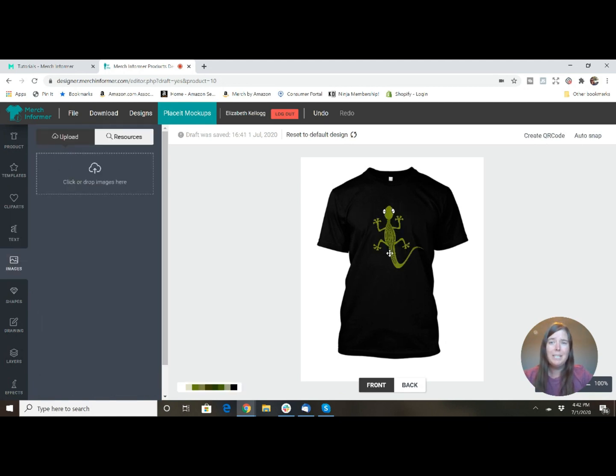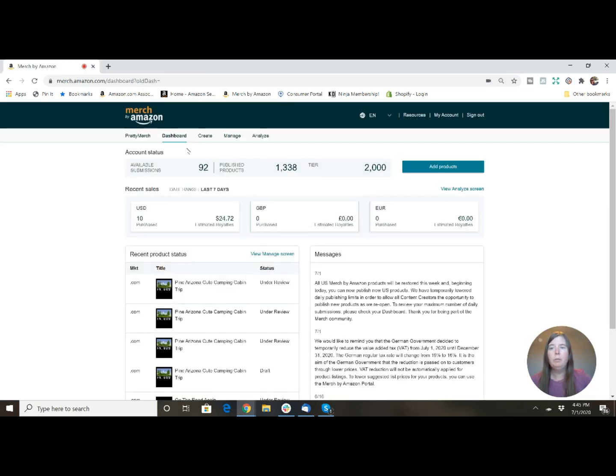Now let's go over to Amazon Merch and I'll show you exactly how easy it is to upload a design. Everyone has a dashboard showing the tier you're in — we're in tier 2000. We have 1,338 products published and can submit another 92 today. In the last seven days we've made $24.72. Keep in mind Amazon just reopened their print-on-demand listings after being shut down, so they're slowly making products live, which is why sales have been low. You also have a Manage section and an Analyze section. We're going to go to Create to upload the 'I Miss Bowling' design.